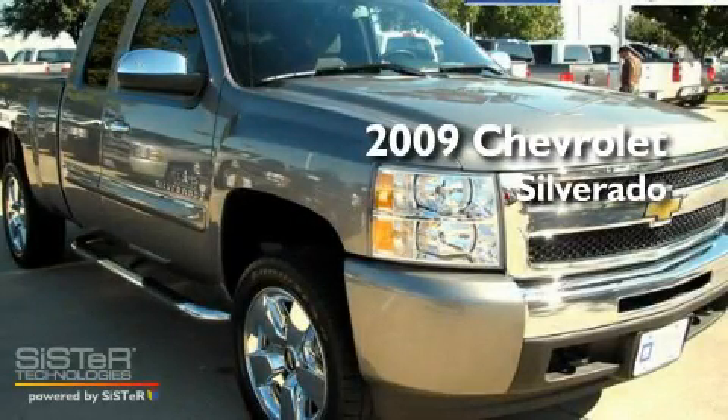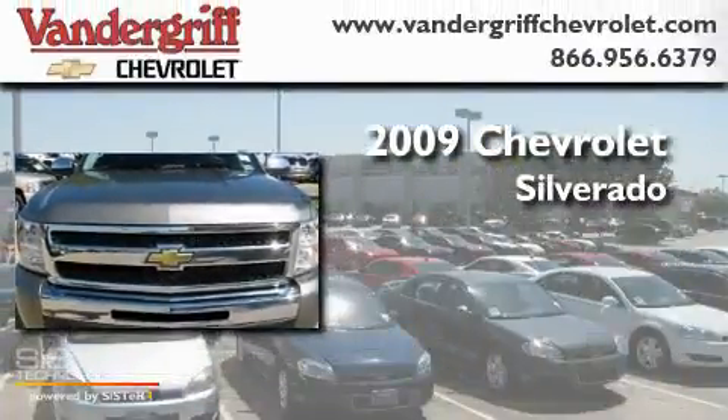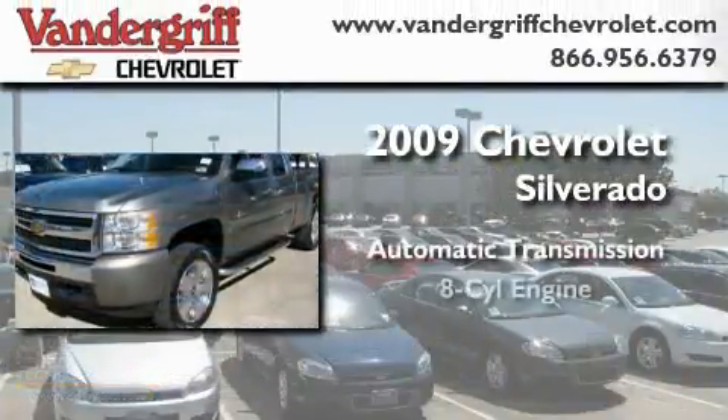This is a certified pre-owned 2009 Chevrolet Silverado. This truck has an automatic transmission and a V8.